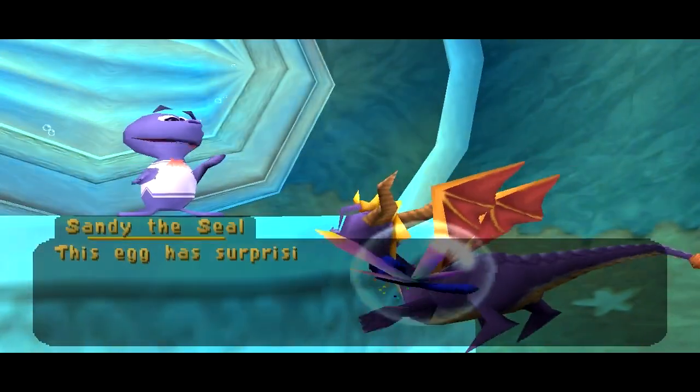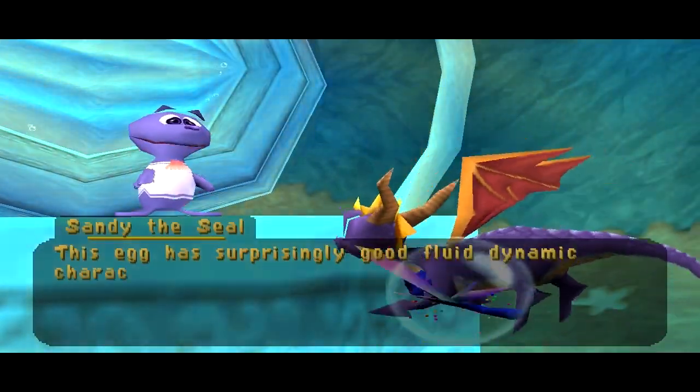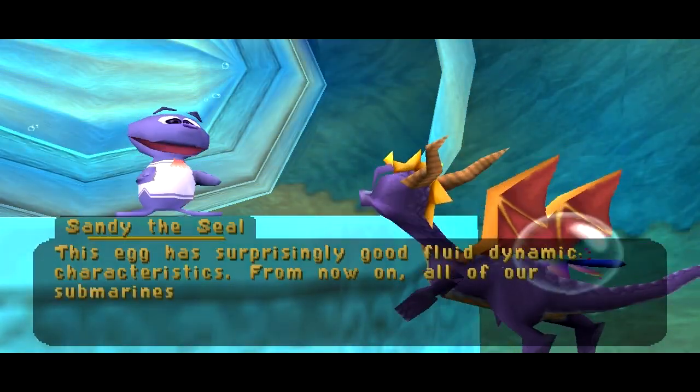This egg has surprisingly good fluid dynamic characteristics. From now on, all of our submarines will be egg-shaped.